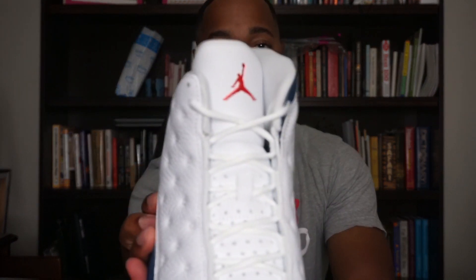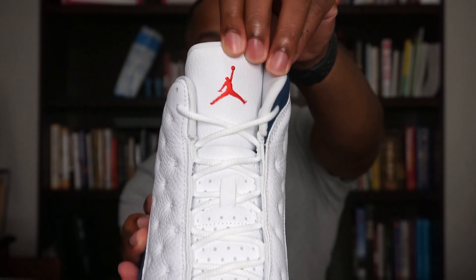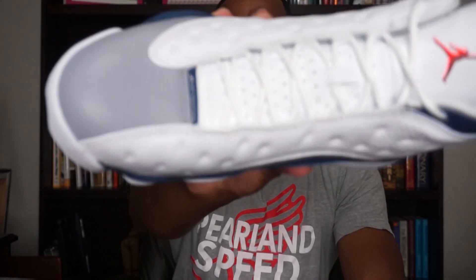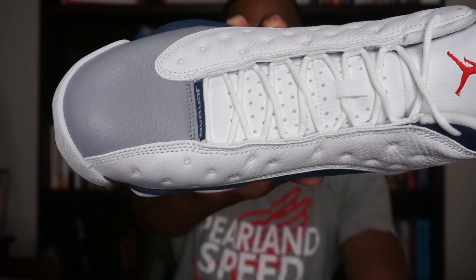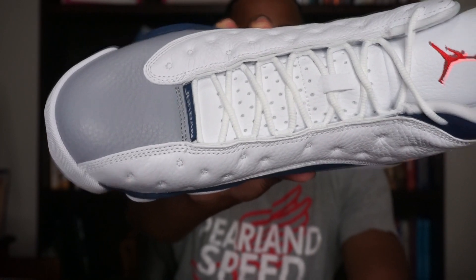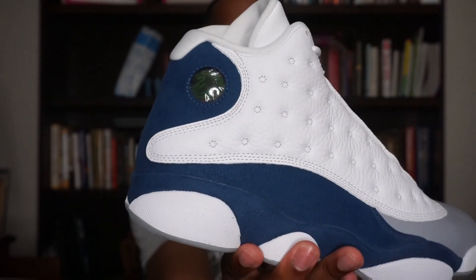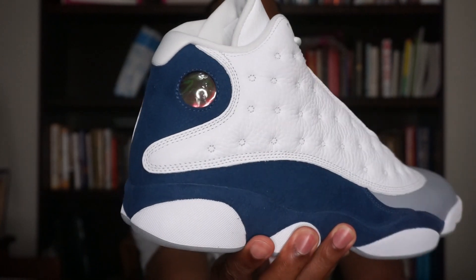Moving onto the tongue — you do have a white tongue with a red Jordan Jumpman logo on there, and that tongue is made out of leather. It does have a nice tumble to it. And then at the bottom of the tongue, you do have Jordan written out in that French blue tag. Last but not least on the outside, you have the holograph pod there — and as y'all know, that's on all Jordan 13s, so no different here.